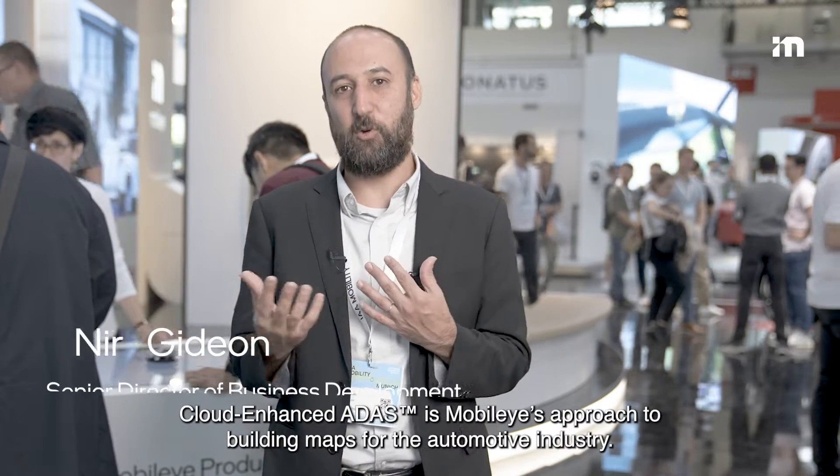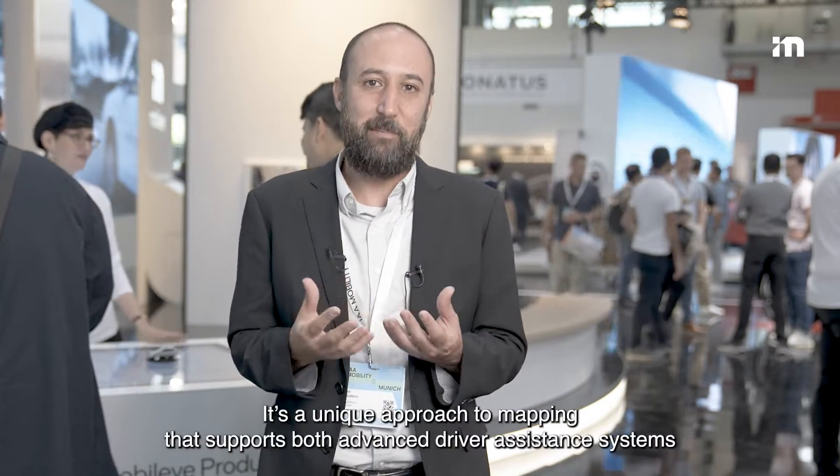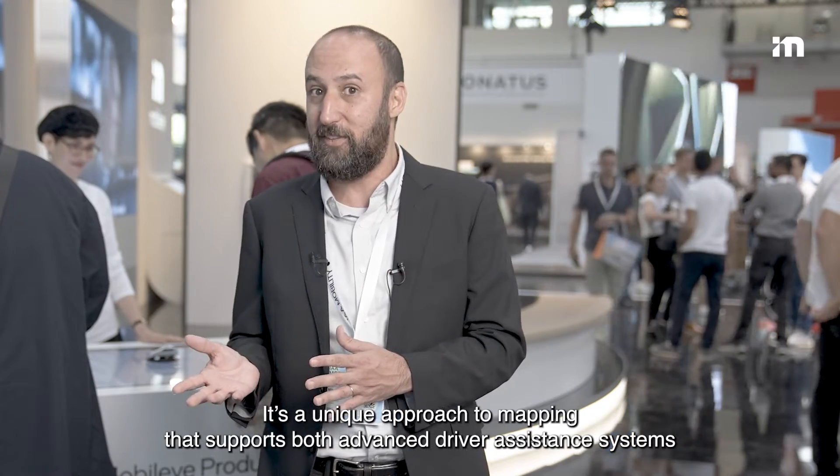Talonate's ADAS is Mobilize's approach to building maps for the automotive industry. It's a unique approach to mapping that supports both advanced driver assistance systems and automated systems for consumer vehicles.